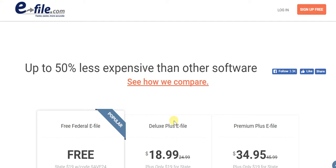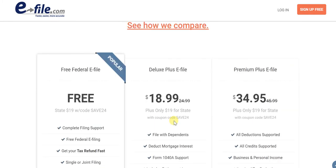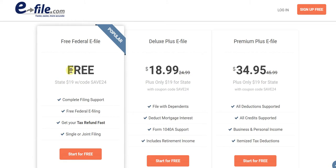Cost is not a factor at all here — to the extent that you can in fact save as much as 50% over other software. When I said free, I really mean it: there is a completely free option as well. With the free option, you get complete filing support, free federal e-filing, a fast tax refund, and the option of either single or joint filing.